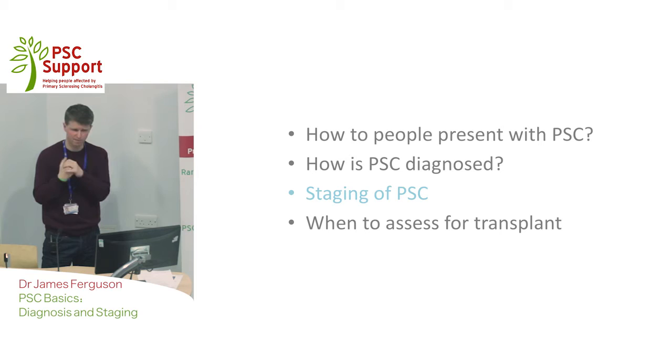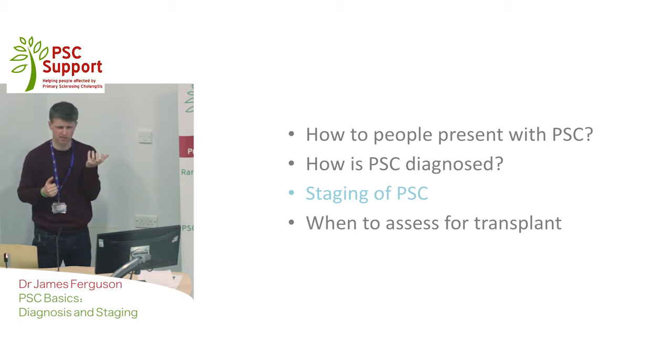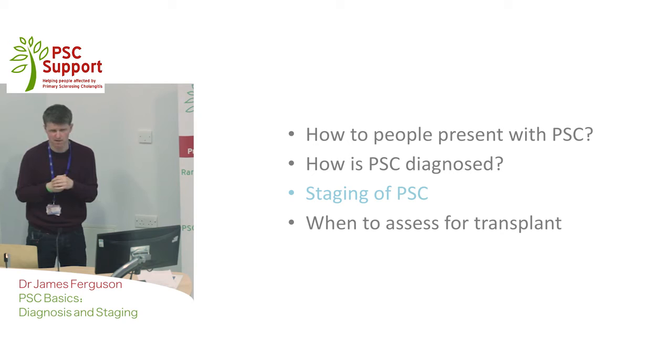We are now regularly doing something called a fibroscan on patients. It's a very painless test compared to a liver biopsy and a big step forward. It's not a perfect test for PSC, but it gives us a guide. A very low score suggests the patient has very minimal scarring, whereas a high score does suggest a lot of scarring within the liver. In-between scores are more difficult to interpret.